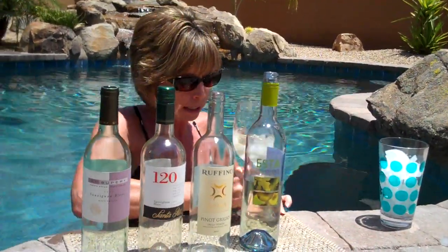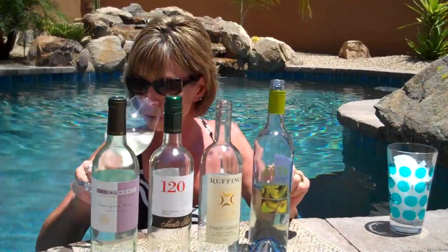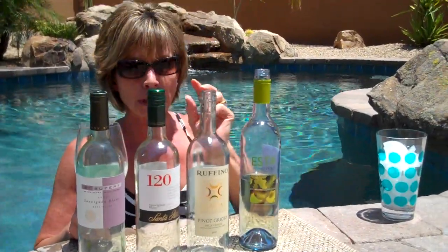I told you it was really light and clean. And it's got that real lemon and lime note. That little bit of spritziness, along with that really cold, cold, cold thing from the ice — it makes it almost like a wine cooler.